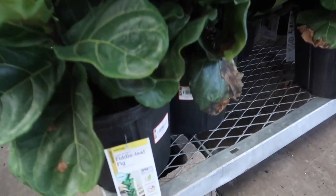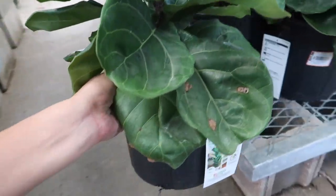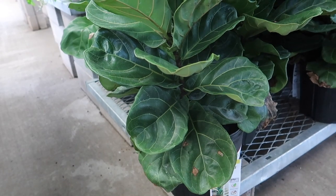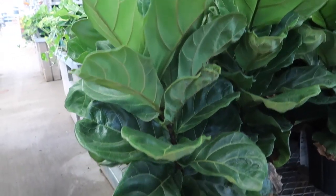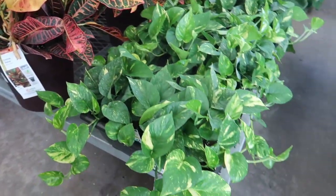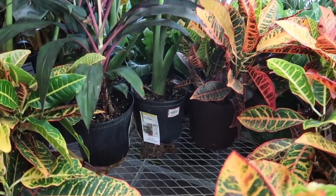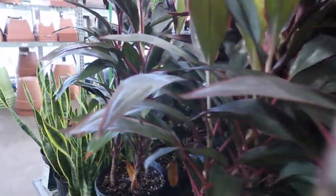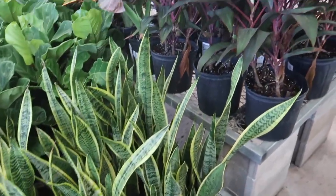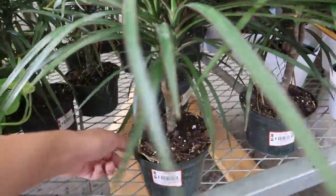Oh my gosh, that is a great price for fiddle leaf figs — I think that's what I paid for my rotting one. I want it! Here are some elephant ears, alocasia, for $19.98 for this big thing. I wish plants cost this much where I live. Dracaena marginata is $5.98 and a money tree is $12.98.